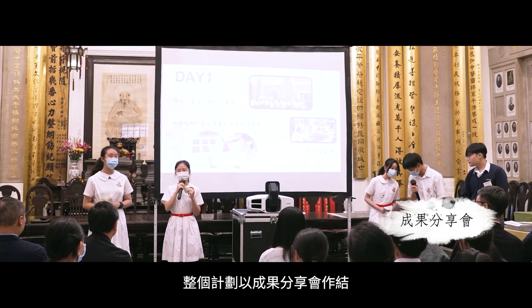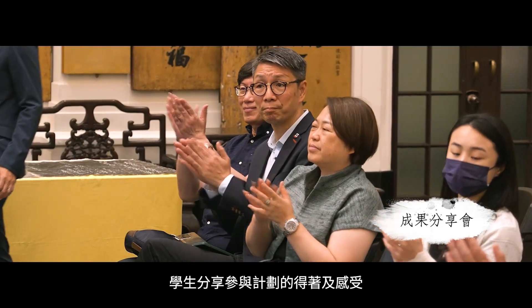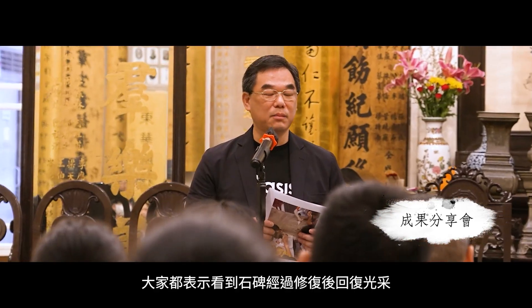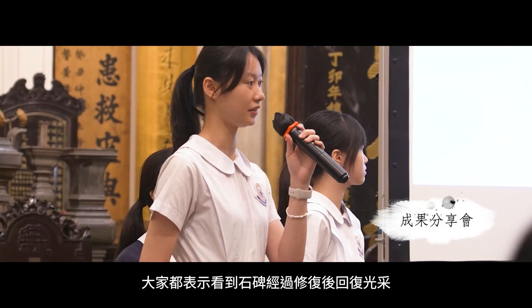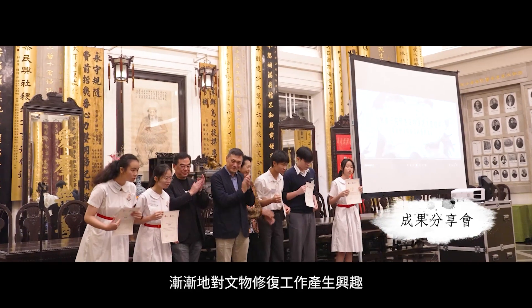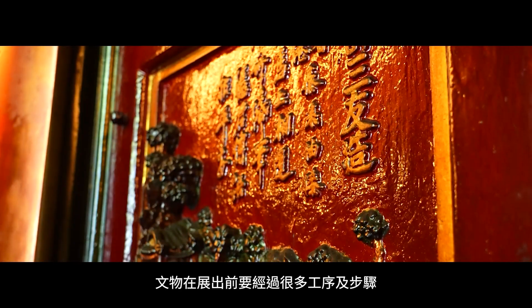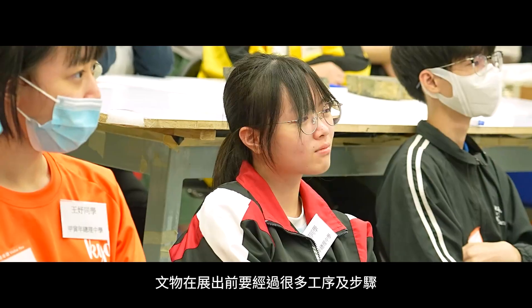The whole plan's 成果 (outcomes) are shared at a 分享會 (sharing session) where students share their experiences. Through the 修復 (restoration) of the 石碑 and the work in the workplace, through music and art, we started to understand what it means to work with living heritage through all the lessons that the participants have experienced.